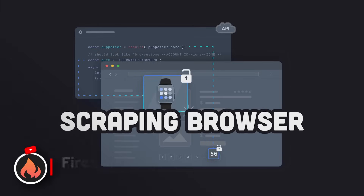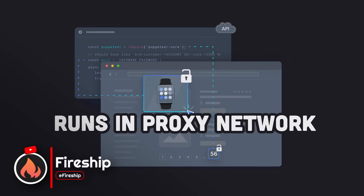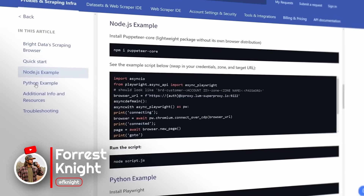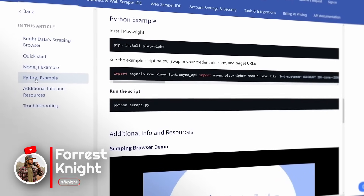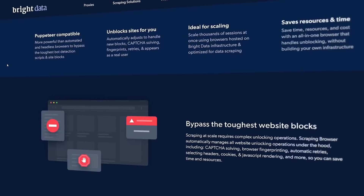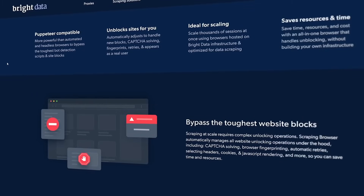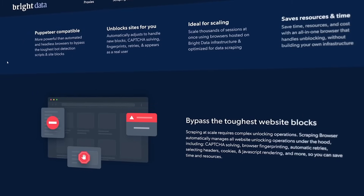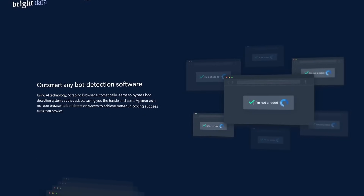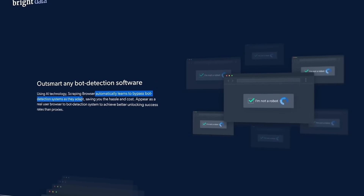That's where the scraping browser comes in — it's a remote browser that uses the proxy network to avoid these problems. My project uses Node.js and Puppeteer, but you can also use Python and Playwright. The overall idea is that it's just a super easy way to get whatever data you need, because the website thinks the scraping browser is a real user. It outsmarts any bot detection software out there by utilizing AI to automatically learn, adapt, and bypass these systems.